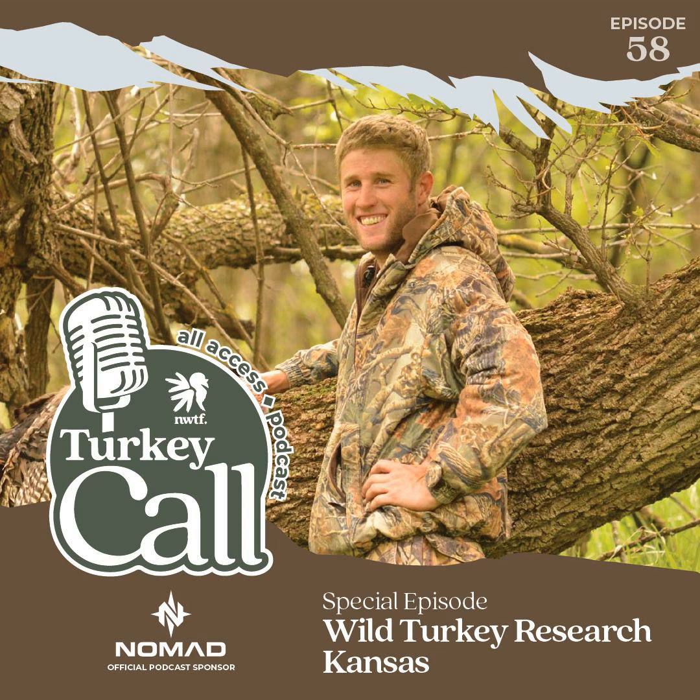Hey guys, this is Aaron with the Hunting Public. Each spring we head to the woods chasing turkeys, and one overlooked product that we use religiously is Sawyer Permethrin. We've used it for years to keep ticks off of us and it's worked extremely well. We don't like messing around with Lyme disease, Rocky Mountain spotted fever, anything like that. I'd highly recommend if you're a spring turkey hunter spending any time in warmer climates to use Sawyer Permethrin. Learn about their advanced insect repellents and family of technical lightweight water filters at sawyer.com.